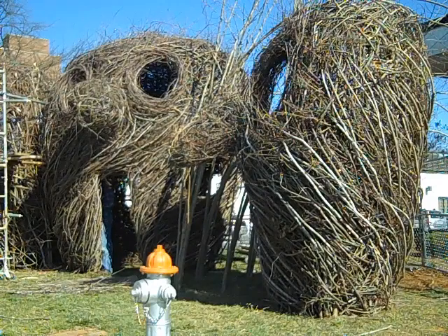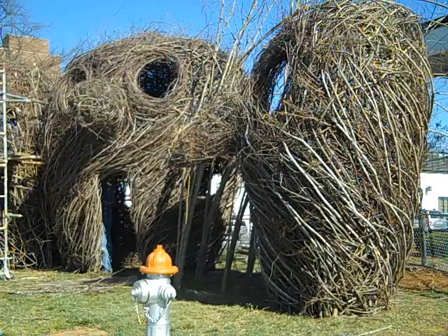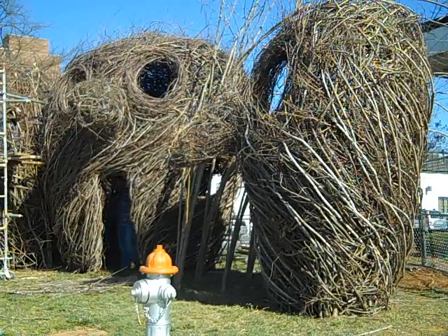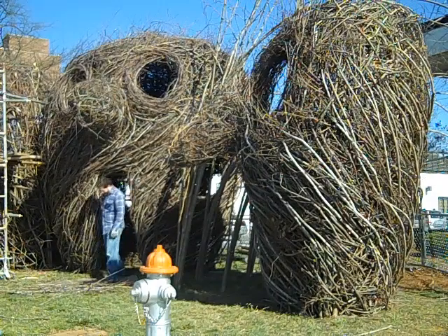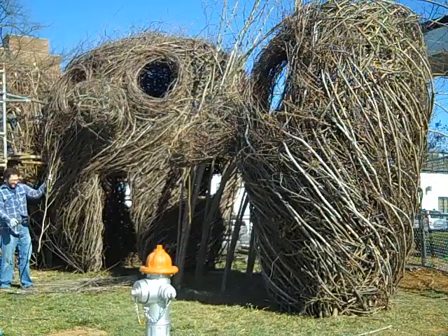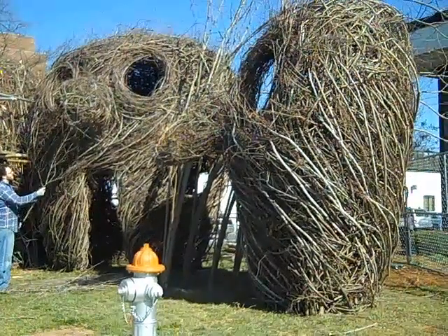This is day four of taping, and I believe day seven of the project. This is Patrick Dougherty, the art installation at the Community Performance Center in downtown Rock Hill, South Carolina. As you can see, quite a bit of work has been done over the weekend. Some noses were added to the figures.